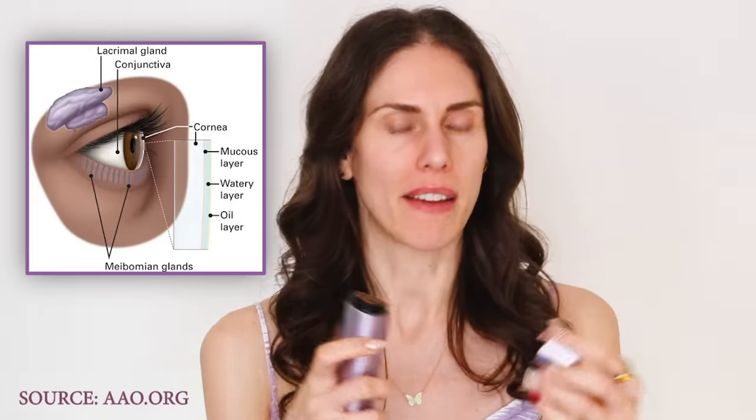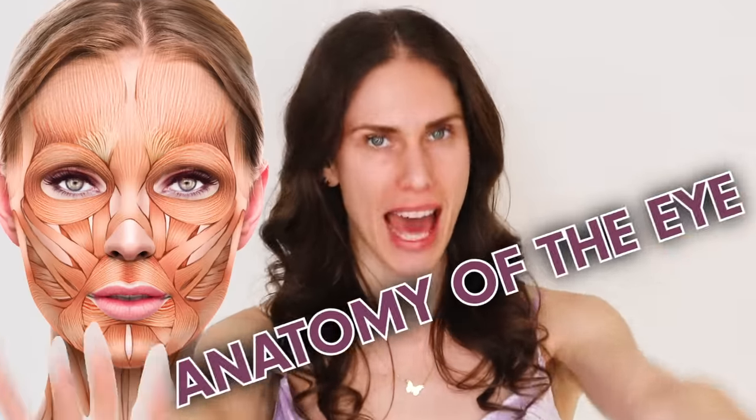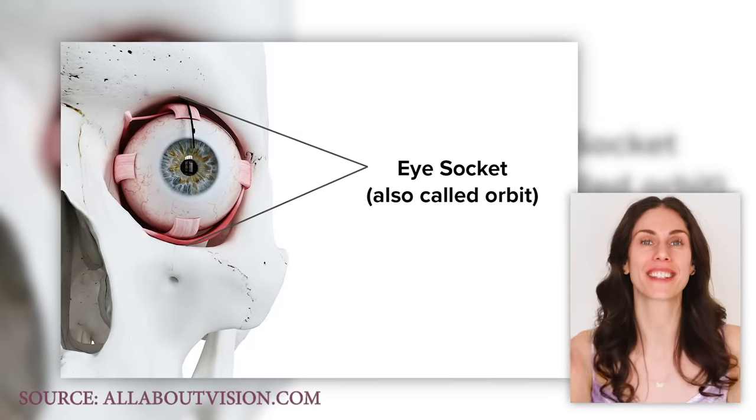A lot of people try to put on a cream thinking it'll help with really baggy under eyes or the fine lines and wrinkles that cause crow's feet. But let's look at the actual anatomy of the eye because it's fascinating. First, here's the skull — you have these orbital sockets where your eyeballs sit.